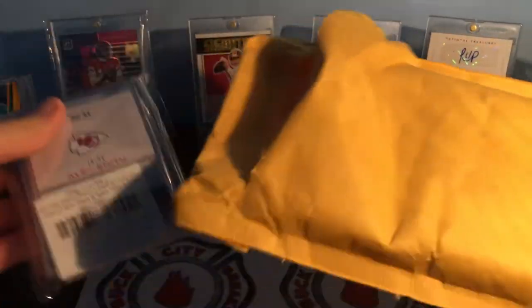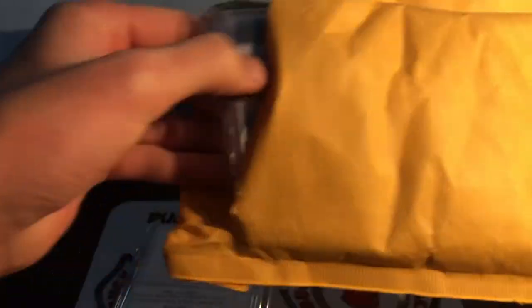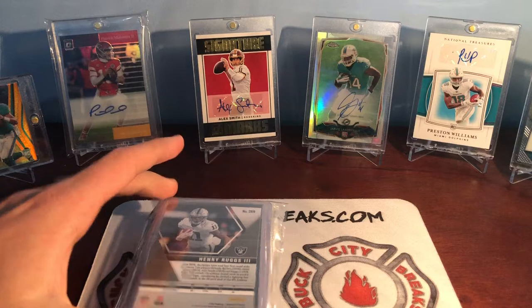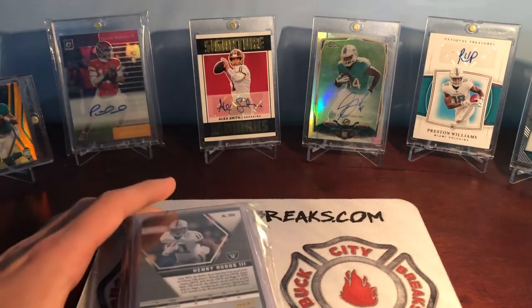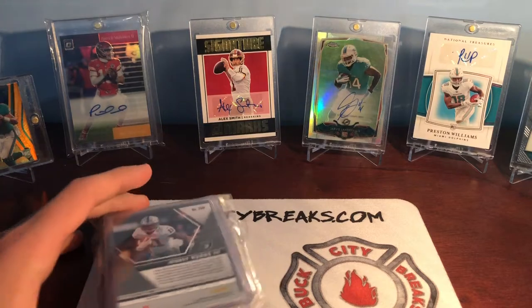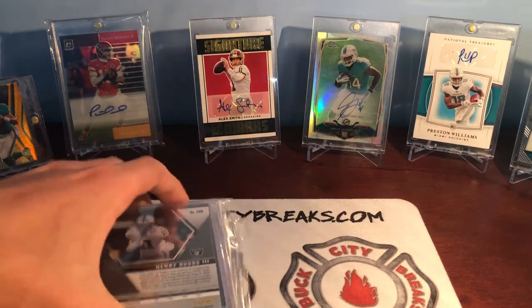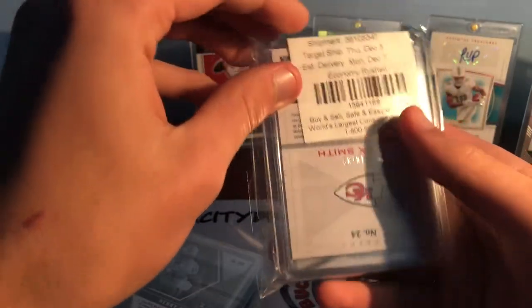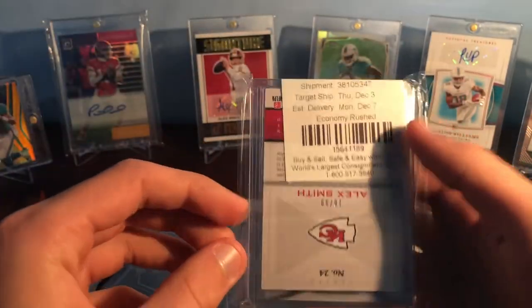I ended up paying for the express shipping to get this really quick, just because it was like $13 to get it. It said December 7th but this is obviously earlier than that. I could have waited until like February and it would have been like five bucks, but I decided I might as well just pay a little bit extra to get it in before Christmas. So I got two different stacks here — not a huge order, target ship date was December 3rd.